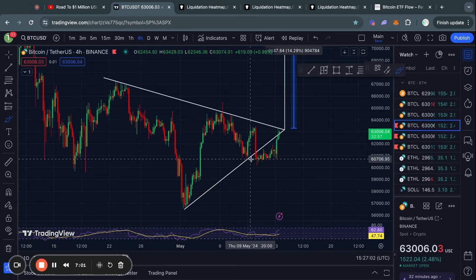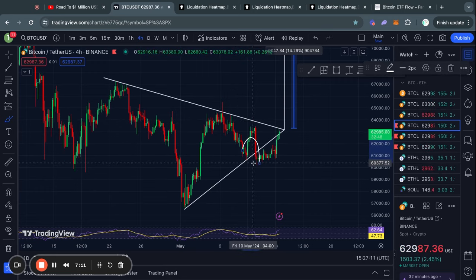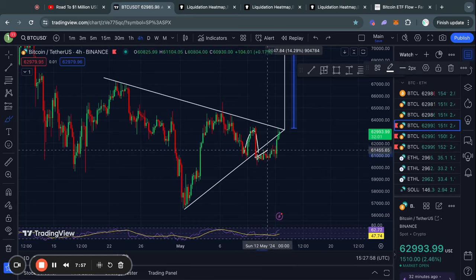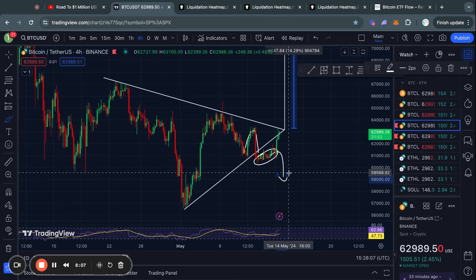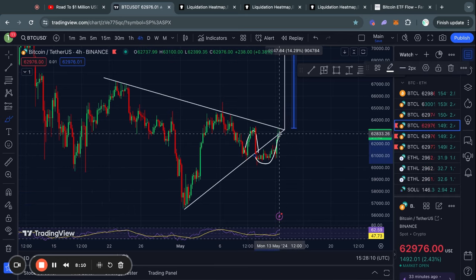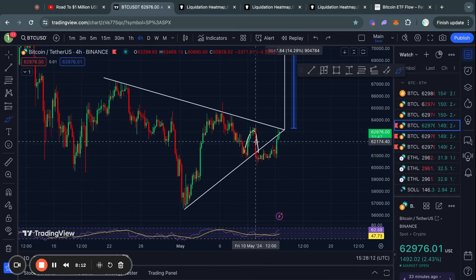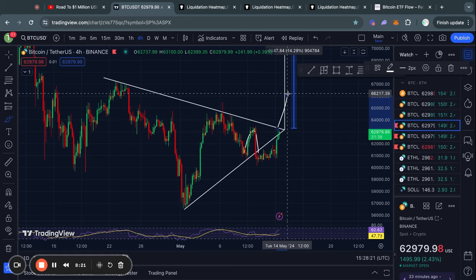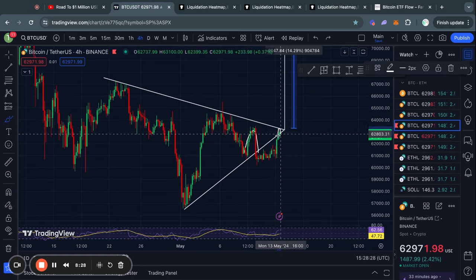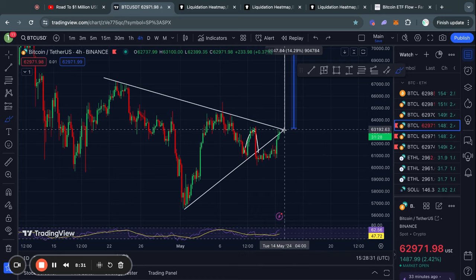Taking a look at this symmetrical triangle pattern on the four-hour time frame, we first saw a breakout to the downside confirming a price target of 52,000 US dollars. Over the last couple days I was very skeptical of this price action, saying it is very unlikely that we actually go to that 52k price target — which for now seems to be the case as we are just reversing to the upside. However, a symmetrical triangle pattern can break out both ways, and it is good to see the price is now trading back inside this range.